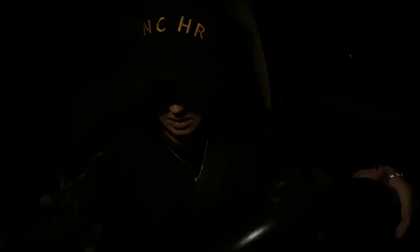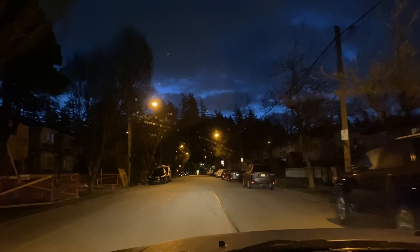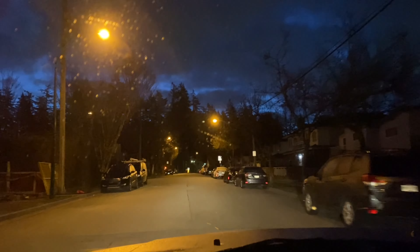Hi, good morning. Oh God, it's so dark out still. Six o'clock on the dot. I'm running late.